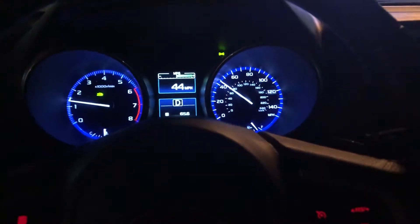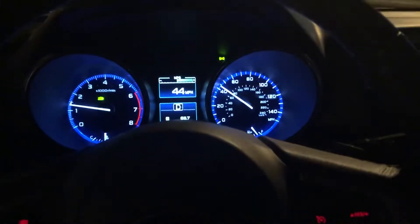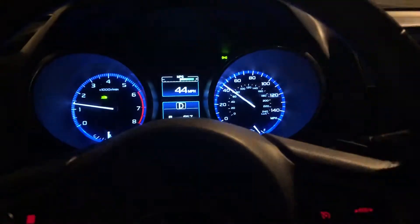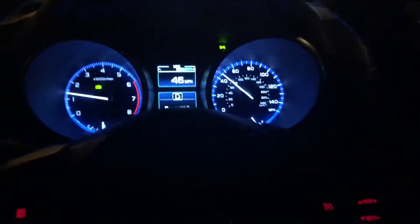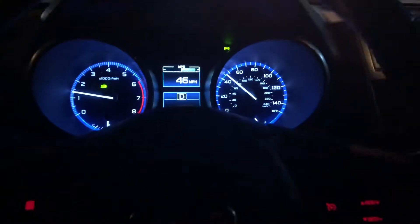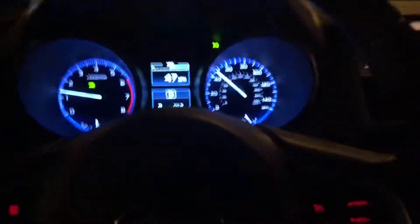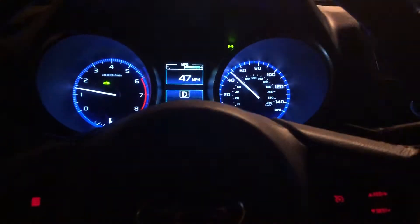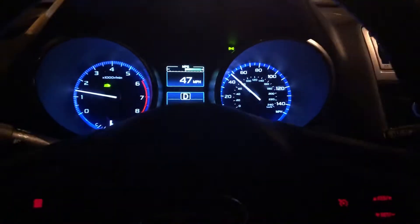The CVT in this vehicle actually behaves quite well considering it's paired with a four-cylinder, which usually gives you that rubber band effect, but in this particular instance this car actually eliminates it pretty well. After one-third throttle it's actually programmed to mimic shift patterns, which helps a lot.